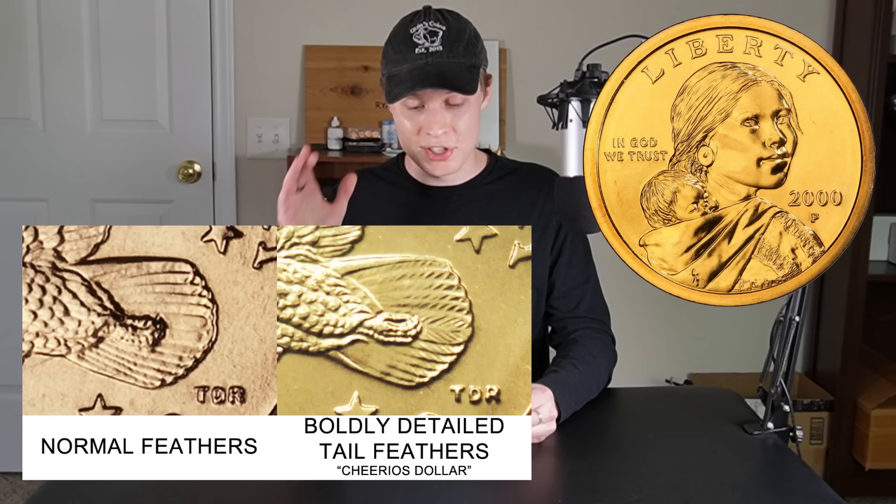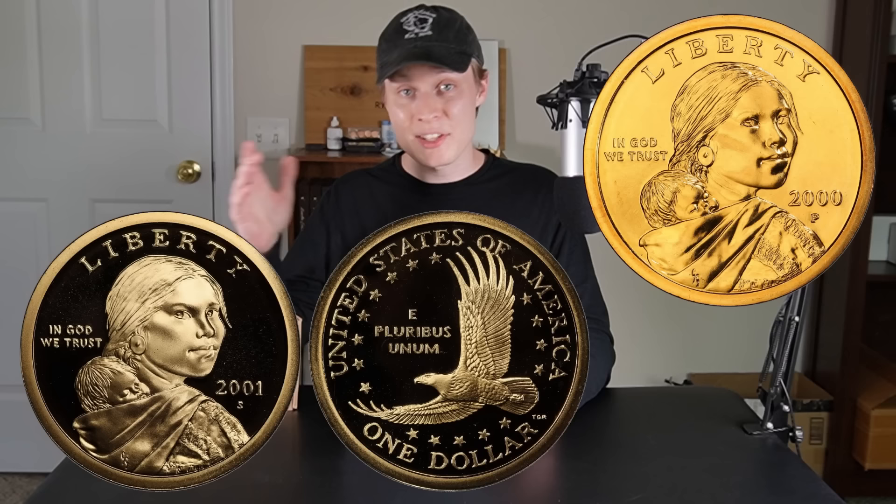Moving on to the Sacagawea Dollars. We're going to be looking for that super rare 2000P Cheerios dollar — only 60 to 70 are currently known to exist, so that's going to be a really tough pull. I do have a graphic to show what it looks like just in case we're feeling lucky. In addition to that, all S mints are going to be proof, so we'll keep all of those. And 2002 and later are not intended for circulation, so keep all of those as well.